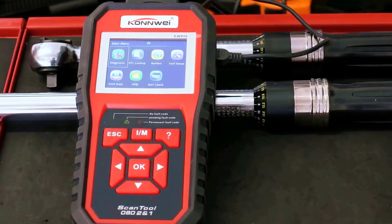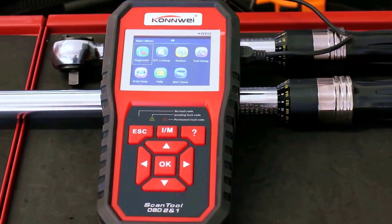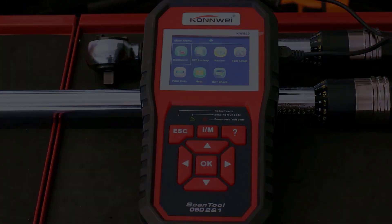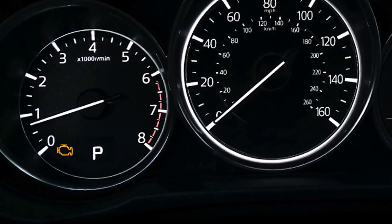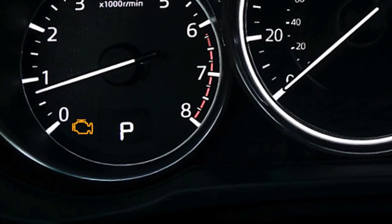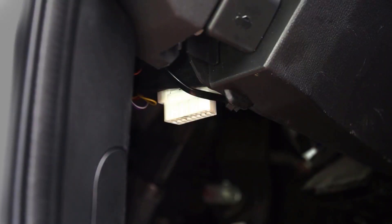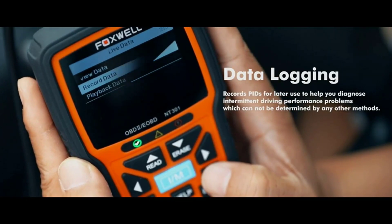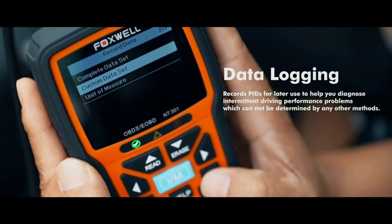Today, car owners have the ability to diagnose and repair their own vehicles with the help of the best OBD2 scanner tools. These advanced tools can access your vehicle's onboard computer system, providing real-time data about any issues that may be occurring. With an OBD2 scanner, you'll be able to identify problems quickly and accurately so that you can make necessary repairs as soon as possible.